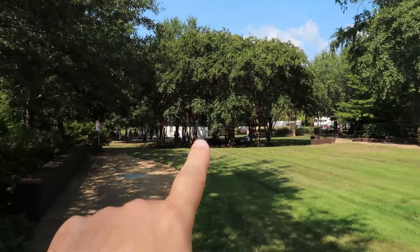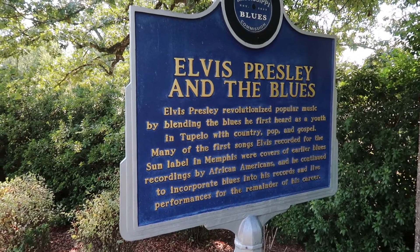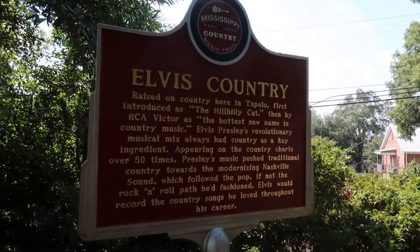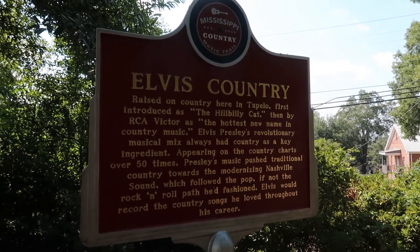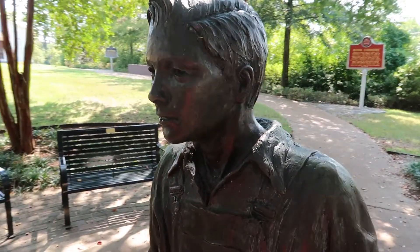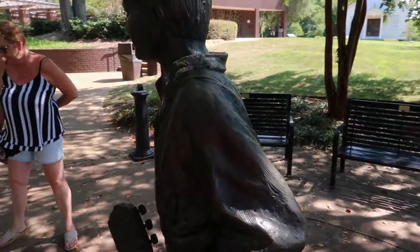We've got the house down there, the museum, the blues trail, and the blues marker here for Elvis's contribution to the blues. Just a bit further down on the walk on the left is the country music marker. This is the Elvis at 13 statue. There's Elvis at 11 at the top of the overlook, and this is a depiction of Elvis at 13, just before he left to go to Memphis.